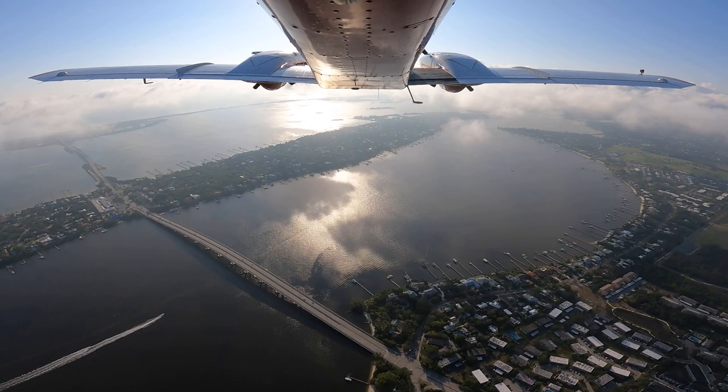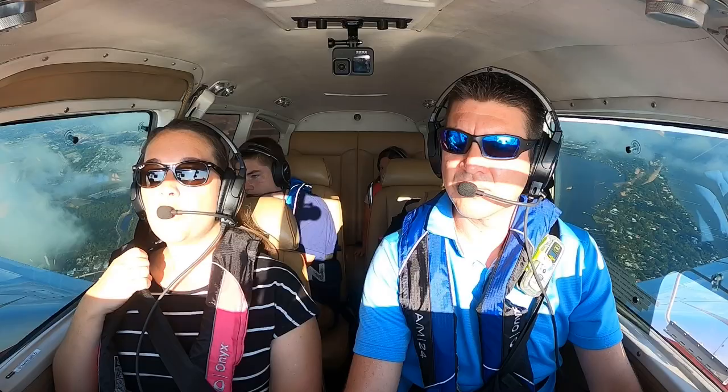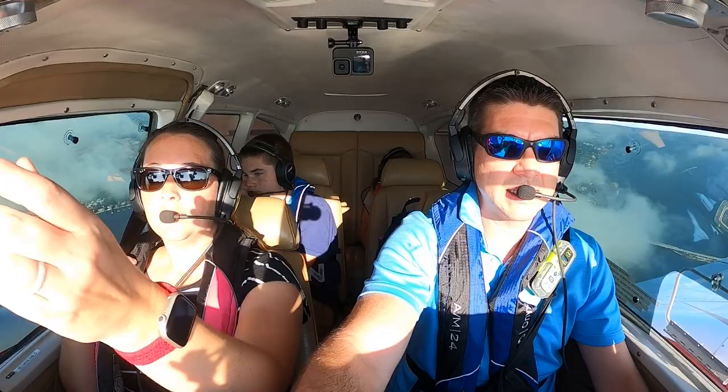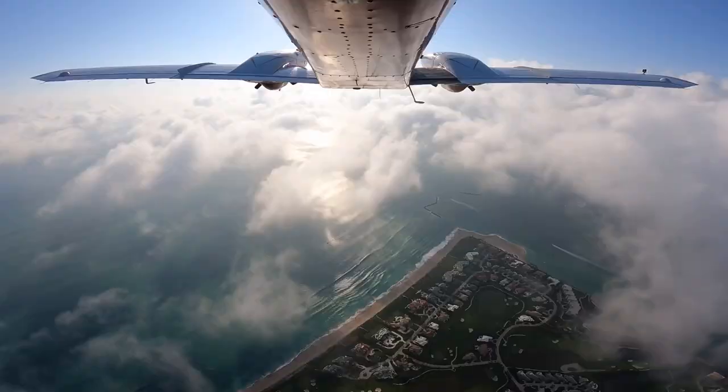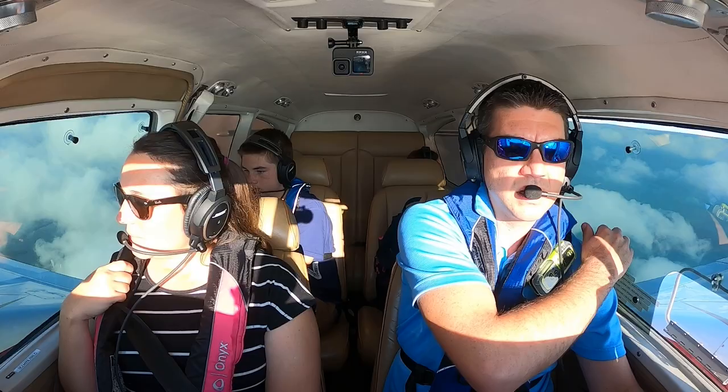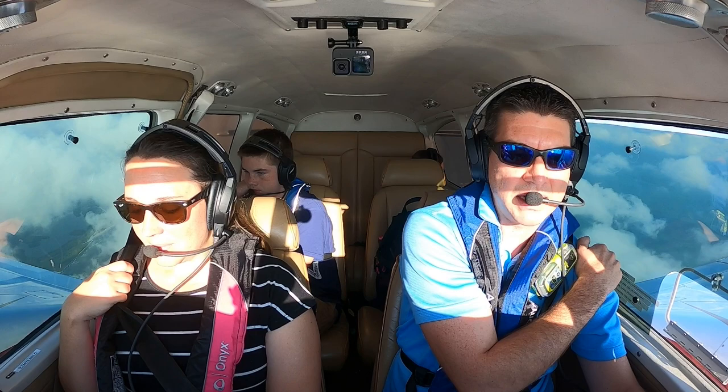Well, we got around those clouds and up above. Not so bad — it's working out. That sun's right here though. Palm Beach Departure, Aztec 2441 Mike with request. 2441 Mike, go ahead. Aztec 2441 Mike is currently five miles to the east of Stuart at the coastline, climbing through 2,500 for 7,500, en route to Marsh Harbor, which is Mike Yankee Alpha Mike. We'd like to request flight following.